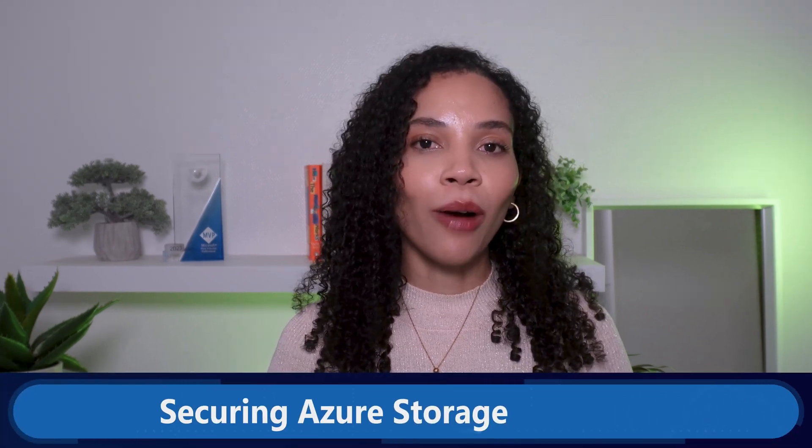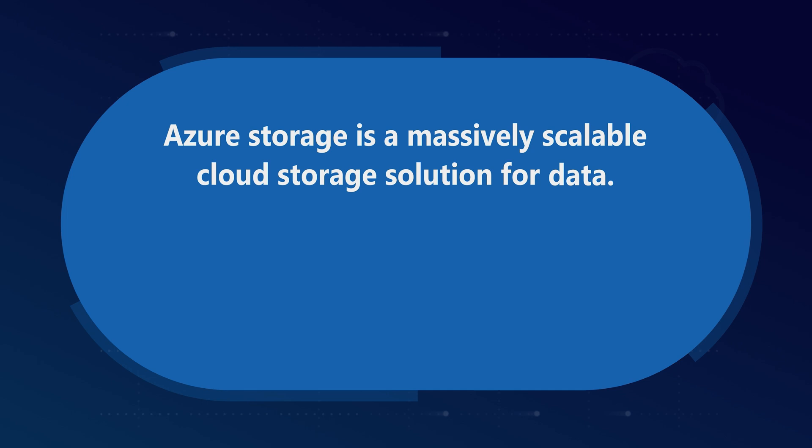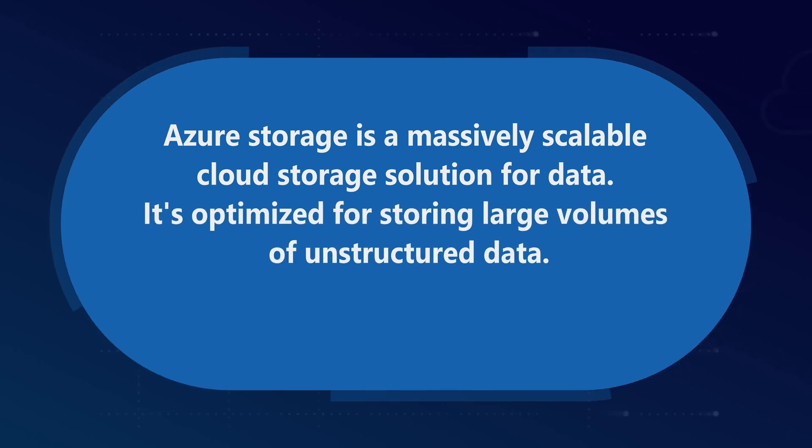With these tools, Azure SQL not only performs optimally but is also way more secure. Next, let's look at how we secure Azure storage accounts. Azure Storage is a massively scalable cloud storage solution for data, optimized for storing large volumes of unstructured data. It provides highly available, secure, and durable storage across services like blob storage, file storage, queue storage, and table storage, supporting both high-performance and archive scenarios. Securing this aspect of your cloud infrastructure is really important.